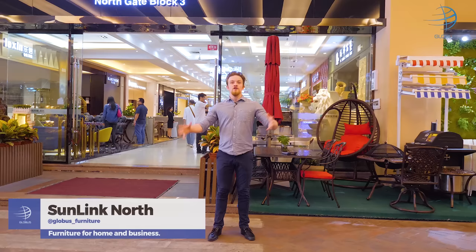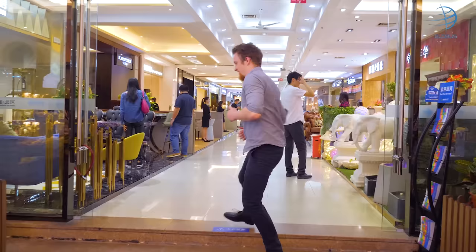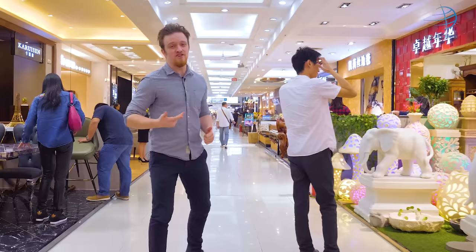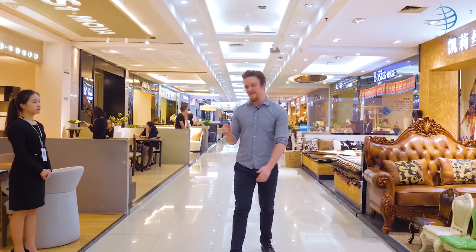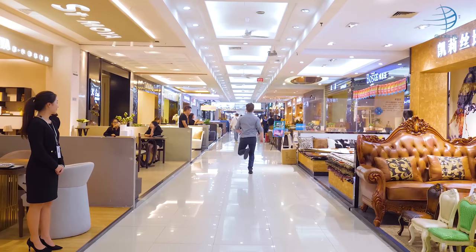This next one is huge — 200,000 square meters. It has 12 buildings and all kinds of furniture: for hotels, restaurants, offices, coffee shops and anything you need for your home. Good quality, with prices to match. So if you think Lube and Makalein are a little too expensive for you, check this mall out.